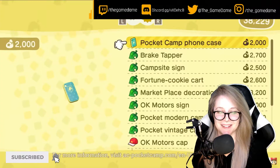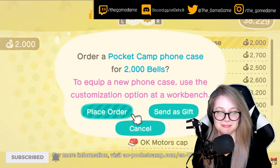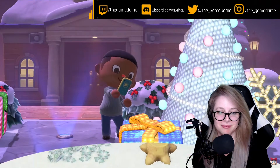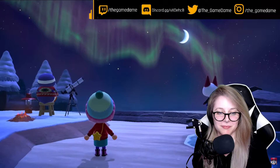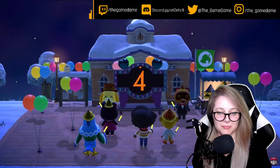If you'd like a new look for your Nook Phone, pick up the Animal Crossing Pocket Camp phone case from Nook Shopping and snap away. We hope you can get cozy at home and have lots of fun with friends near and far this holiday season.